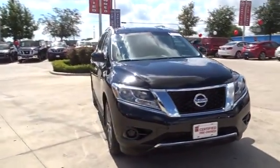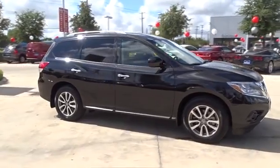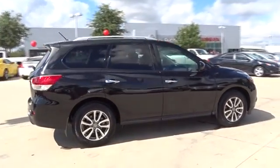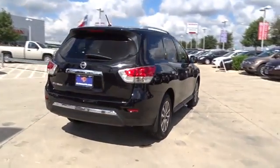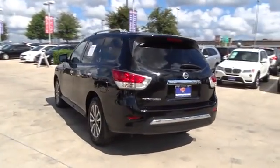The 2015 Nissan Pathfinder. The Pathfinder has a premium interior with three rows of seating for up to seven passengers, as well as versatile seating and cargo configuration. This SUV appeals to both truck lovers and car lovers. This vehicle has less than 600 miles.